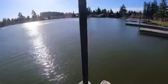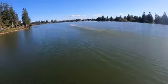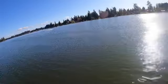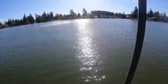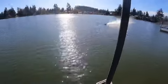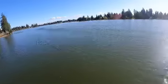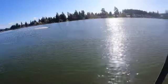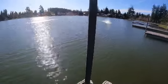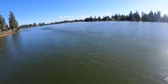Battery replacement looks good. Good water flow.